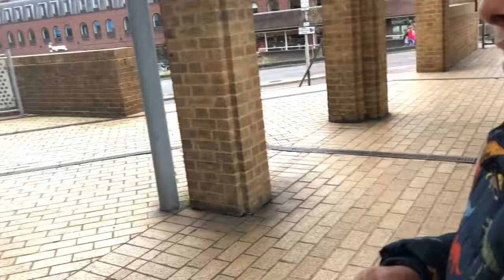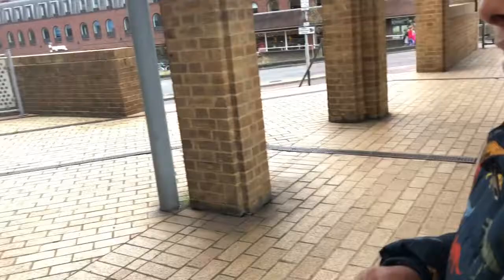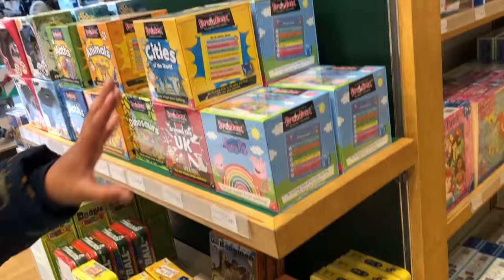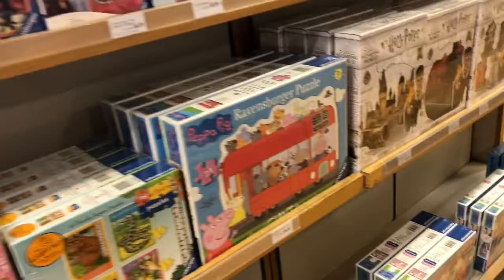Oh my gosh, there are so many board games to pick — I don't know which one I should take home. By the way, I have all the Brain Box games. You know what? I think I should choose Oi Frog, because I have an Oi Cat already. I'll choose Oi Frog because that's what made the Oi Cat. We have finished our shopping!